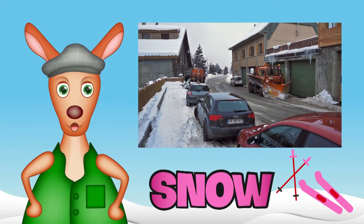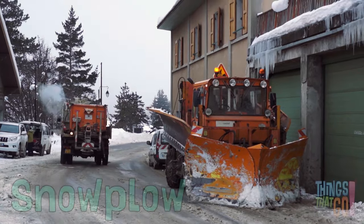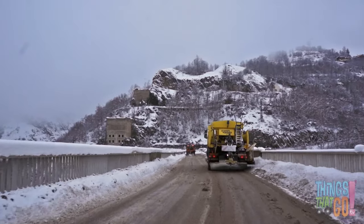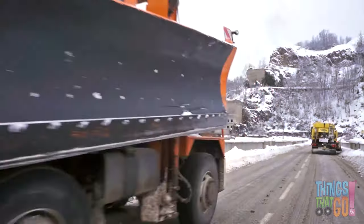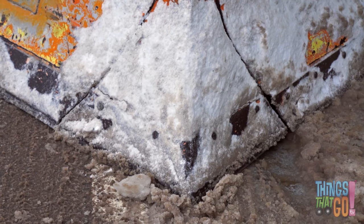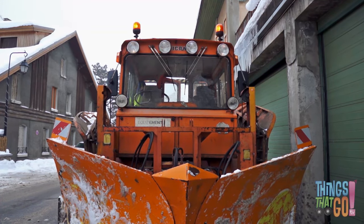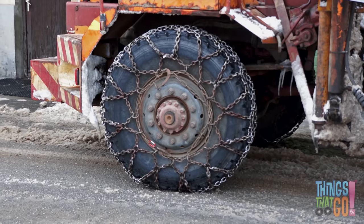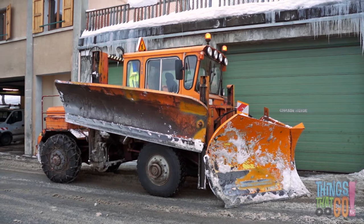Hi girls and boys, Reggie Roo here. Today we're looking at a mighty snowplow. It scrapes and scratches all the snow and ice off the road so it's safe for cars to drive. Here comes a big orange snowplow. Can you name the parts of the snowplow? There's the pointy snowplow at the front, a cabin for the driver and plow operator, powerful lights and bright flashing orange lights, big wheels with chains for grip, and there's another long plow on the side.